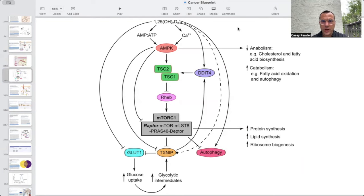Another important slide shows how vitamin D directly affects AMP kinase and how that has positive effects on growth pathways such as mTOR. It decreases the activity of transporters and glycolytic intermediates. It also removes the brake on autophagy, helps decrease synthesis of cholesterol and fatty acids, promotes fatty acid breakdown, and puts the brakes on protein, lipid, and ribosomal biosynthesis — shutting down the replication and proliferation machinery necessary for uncontrolled cancer growth.